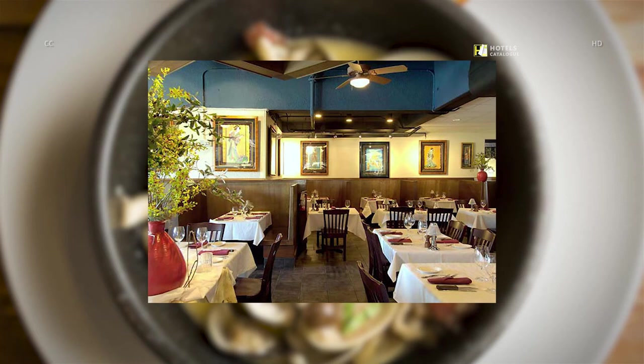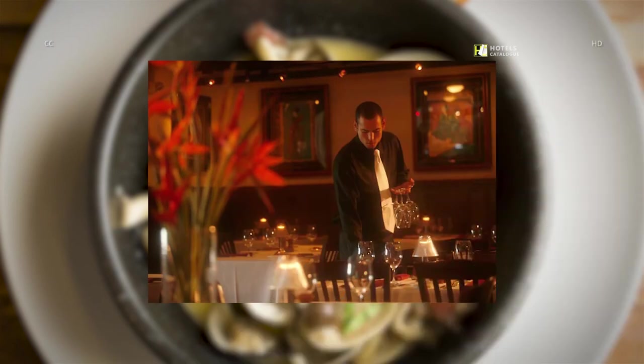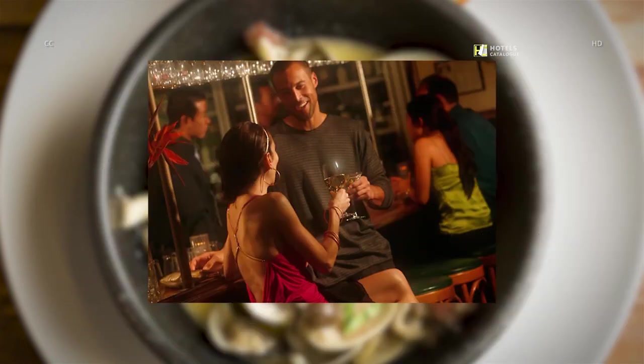Renowned chef DK Kodama, along with Hawaii's master sommelier Chuck Faruja, have created the ultimate steakhouse dining experience in Waikiki. Dine on one of the best steaks at our Waikiki Beach Restaurant, DK Steakhouse. Enjoy your favorite beverage at Sansai's.